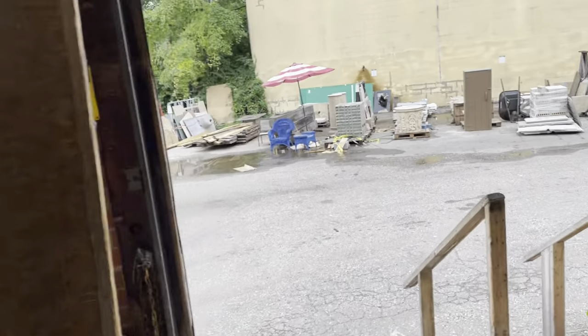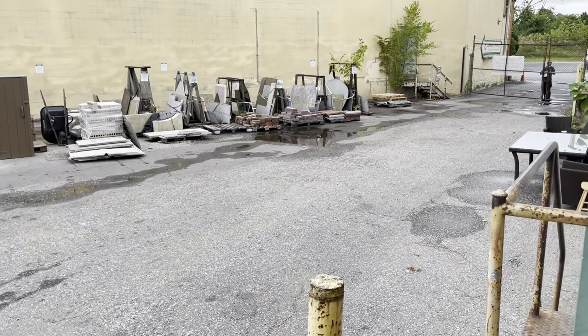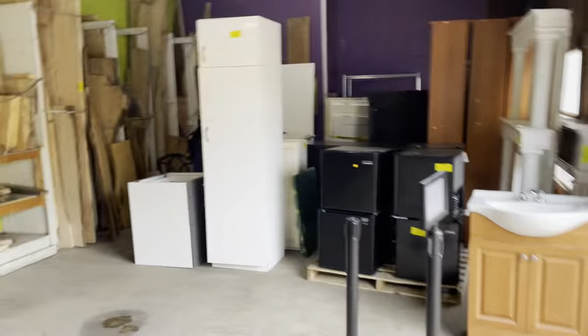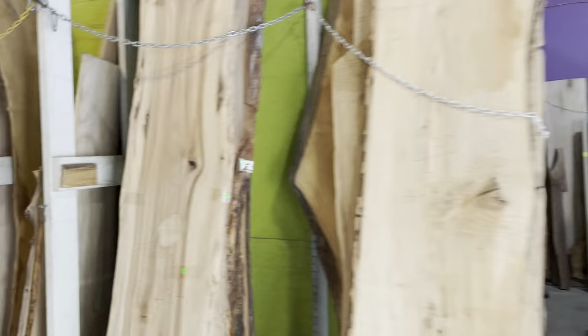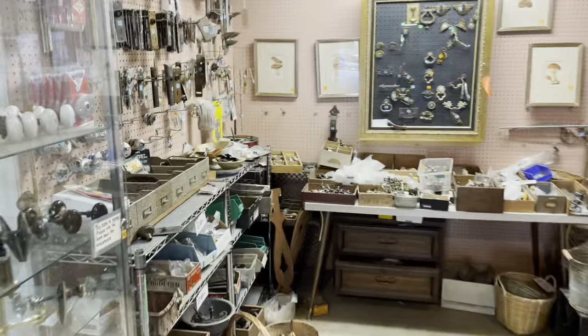Well, this is our warehouse. I wish I could stop and show you every single thing, but that would take a long time. Again, there's the gate where you come in outside. If you have any questions about our non-profit, how you can donate materials or purchase materials, please put your questions in the comments of this video and I will answer them for you. Thanks a lot for watching and have a good day!